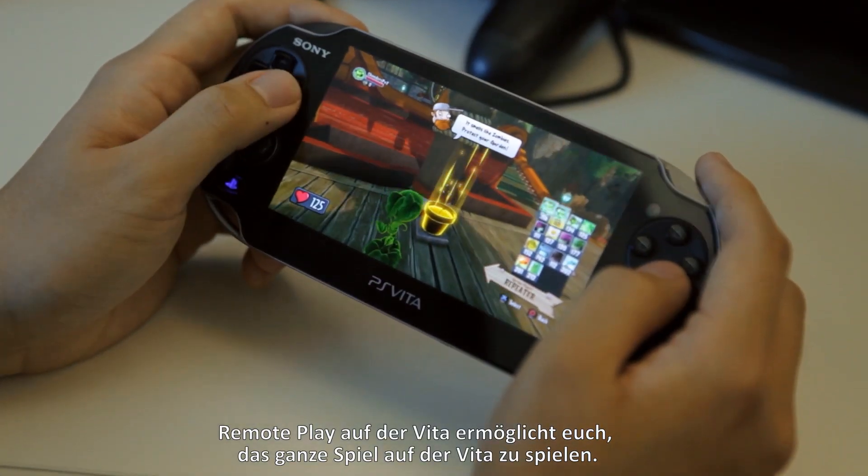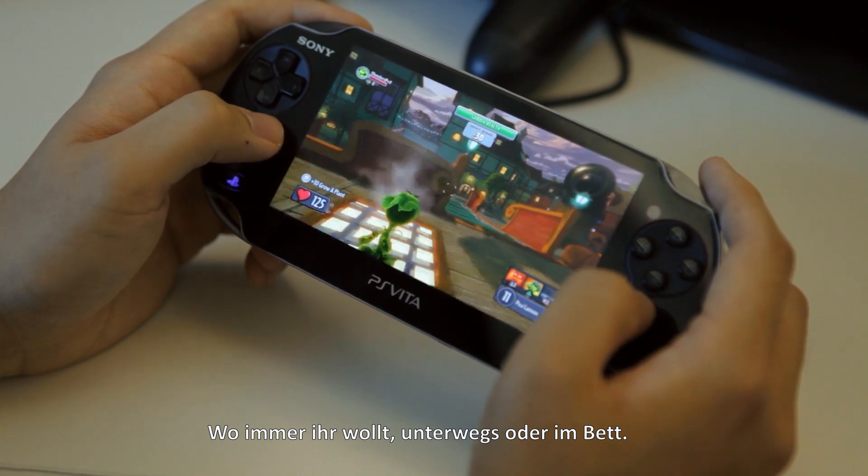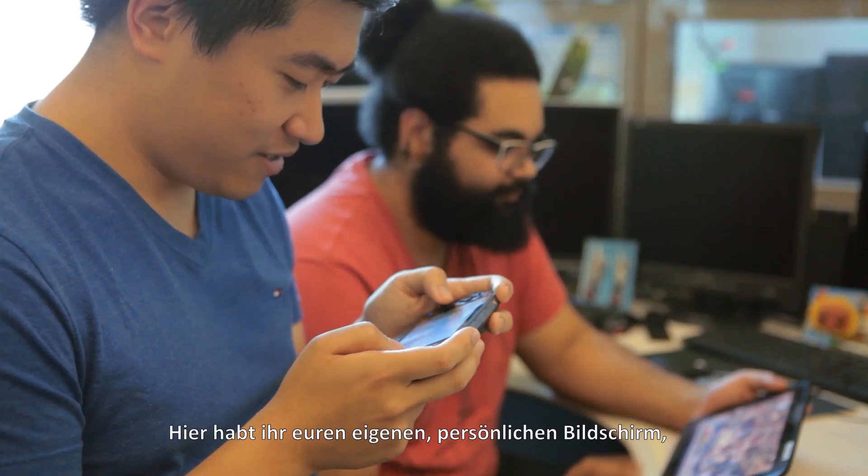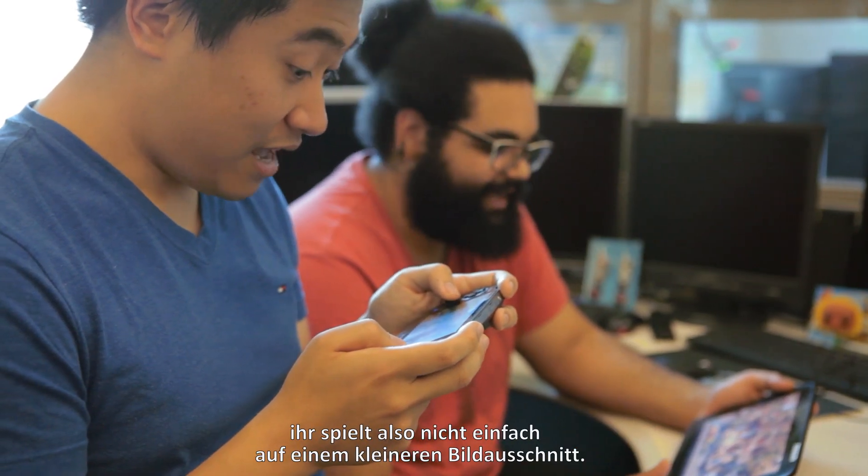Remote play on Vita allows you to play the entire game on the Vita anywhere you'd like, be that on the go or in bed. It's a really cool feature and we're really happy to bring it to fans. When you've got the Vita it actually feels really natural in your hand — you've got your own personal screen right there, so it's a really good positive experience.